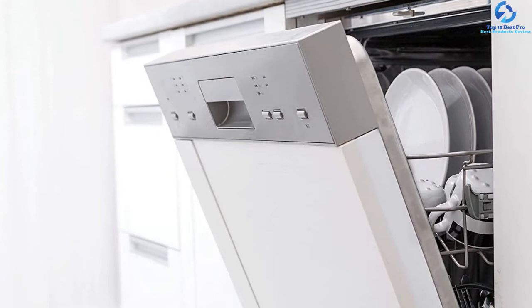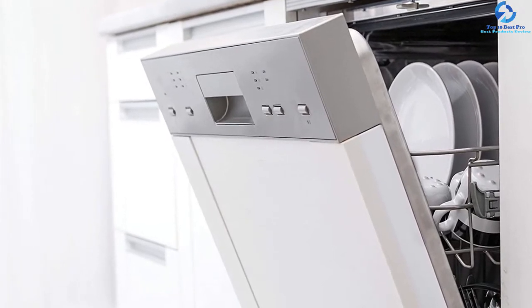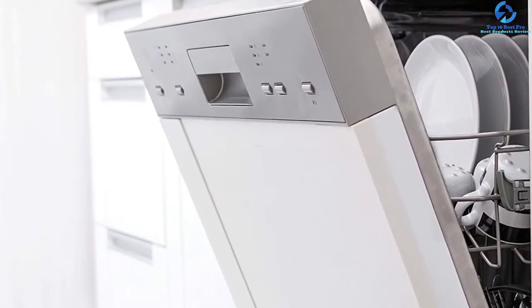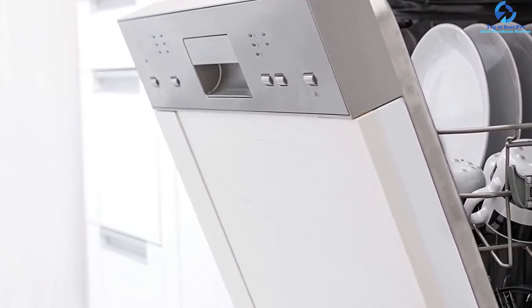When you finish with the blending, you can simply place it into the dishwasher to let it do the cleaning. Moreover, the base is designed to be non-slip and it is equipped with pulse technology to achieve a consistent result.